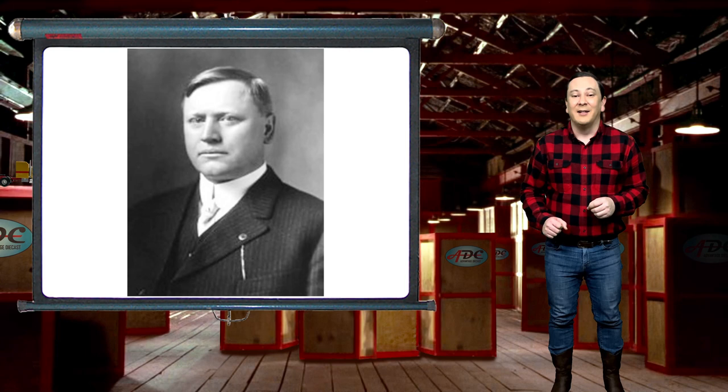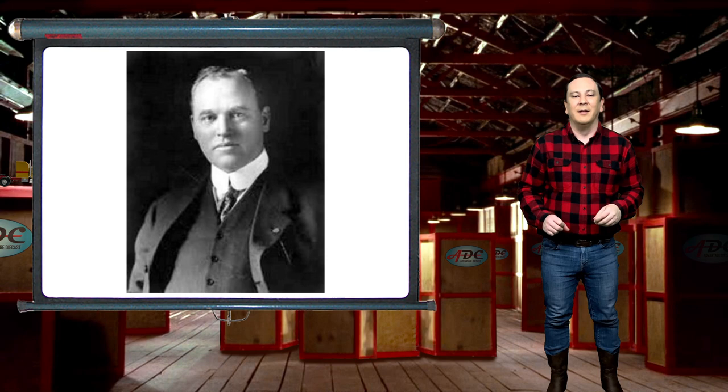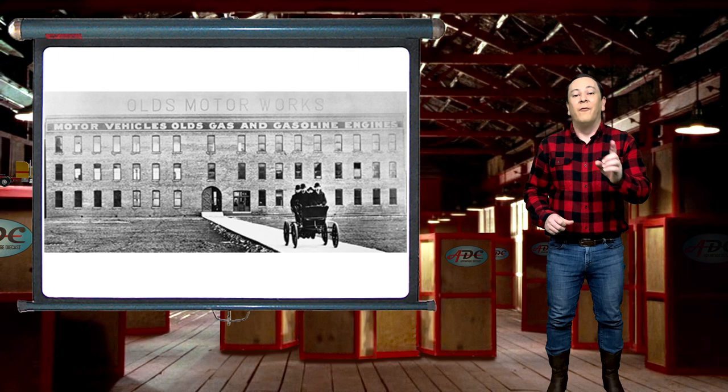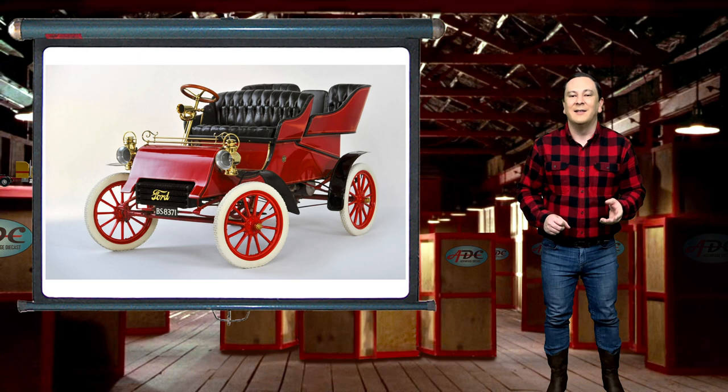The story of Dodge's beginning began when Horace and John Dodge founded the Dodge Brothers Company in Detroit, Michigan in 1900. They quickly found work manufacturing precision engine and chassis components for the city's growing number of automobile firms. Chief among these customers were the established Olds Motor Company and the new Ford Motor Company. Henry Ford selected the Dodge Brothers to supply a wide range of components for his original Model A, the 1903 to 1904 version, including the complete chassis.